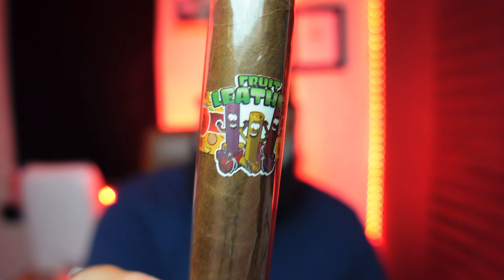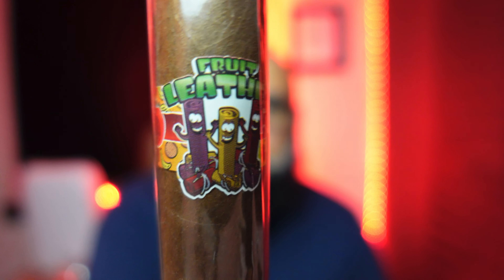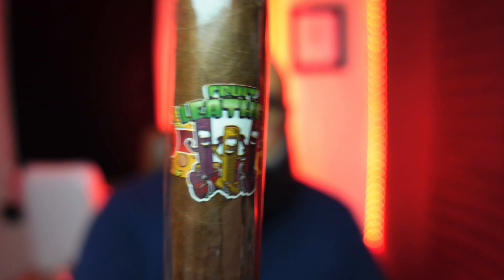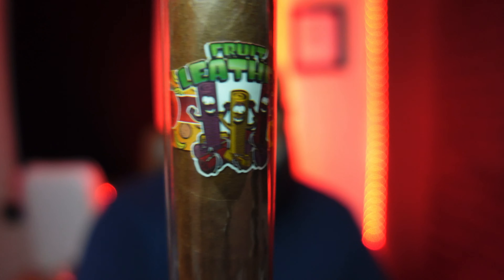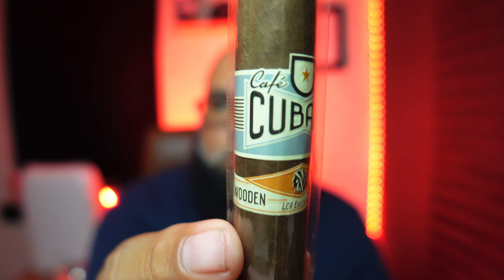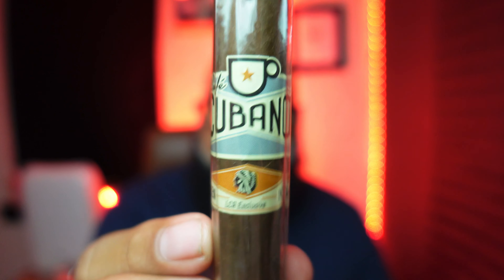The second thing I got is this Fruit Leather cigar — can't wait to try this and review it. It's got a funny-looking band with fruit roll-ups on it. The other loose cigar I got is this Cafe Cubano, the Wooden Indian LCA exclusive — can't wait to try this one out too.